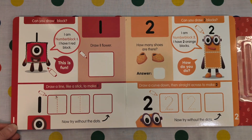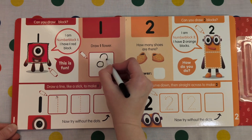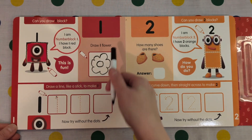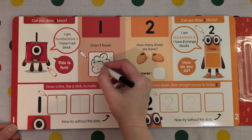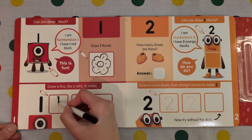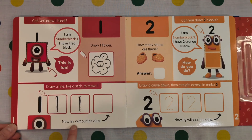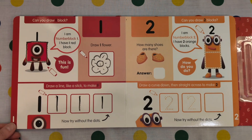Draw one flower. Let's get the inside and get the flower's petals. One flower. Draw a line like a stick to make 1. We go 1, 1. Now try without the dots. 1. We did it!